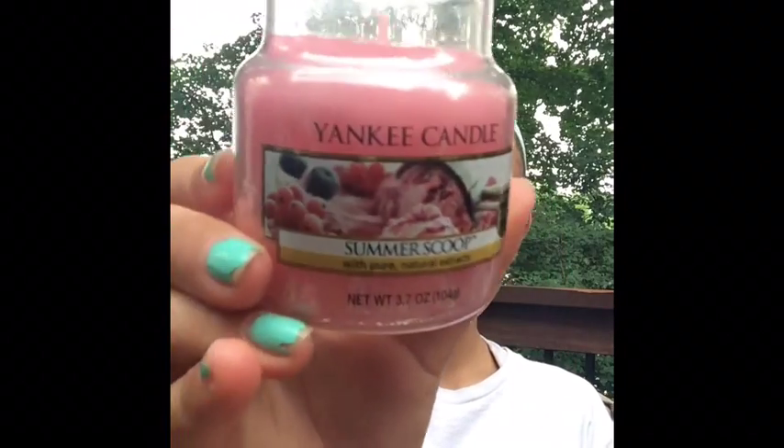I have the Yankee Candle Summer Scoop with pure natural extracts, fruit scented. It smells so good — it's like summer combined into an ice cream candle. This is what it looks like. Honestly this is like my favorite candle right now, it just really reminds me of summer.